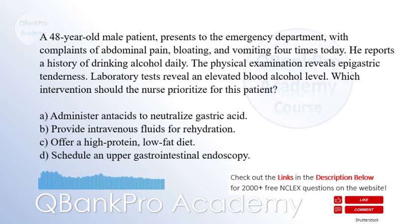A 48-year-old male patient presents to the emergency department with complaints of abdominal pain, bloating, and vomiting four times today. He reports a history of drinking alcohol daily.